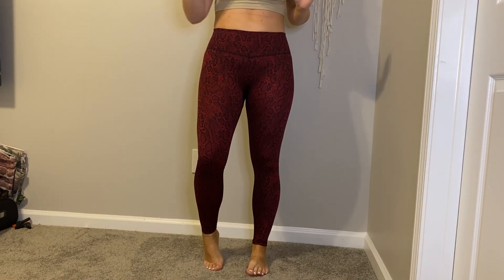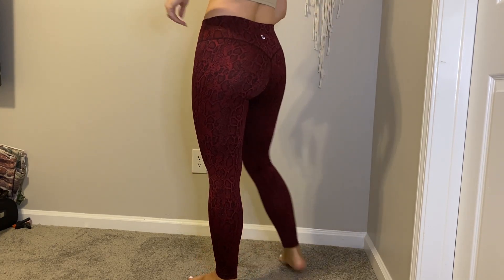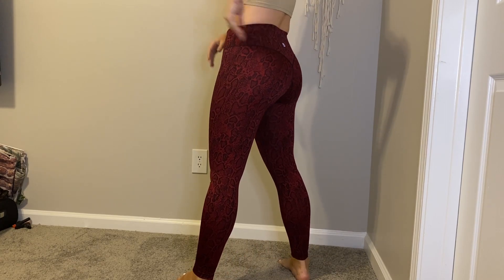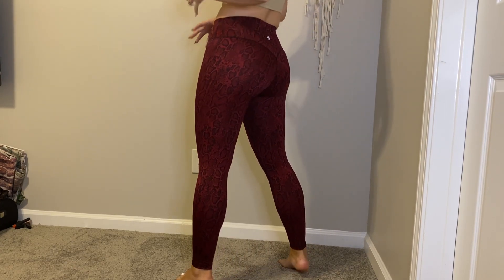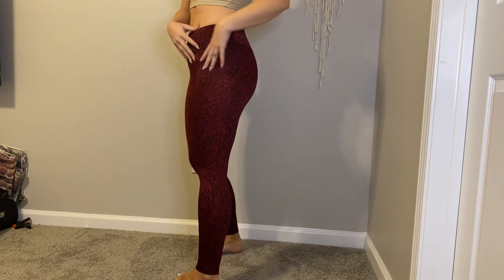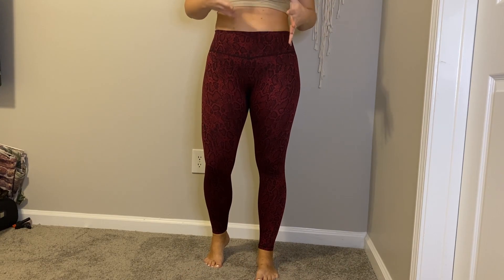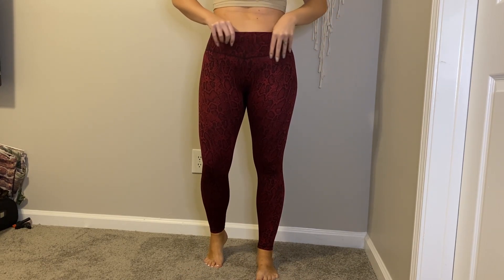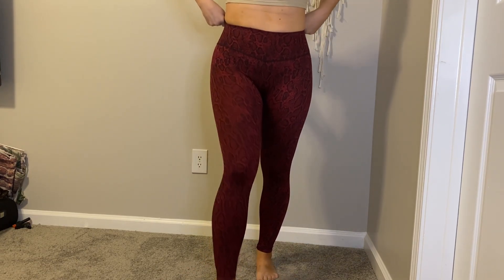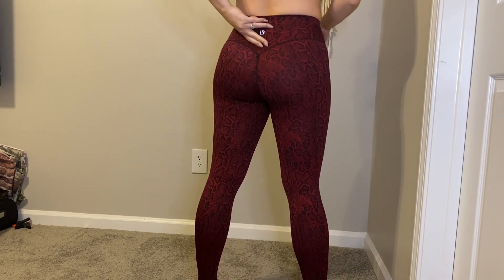So these are the Buffbunny. These are like a red and black snake print. They take a little more oomph to get on because of the knitted material — it's more like a sweater knit material with some stretch. But they're really cute. I love the back.